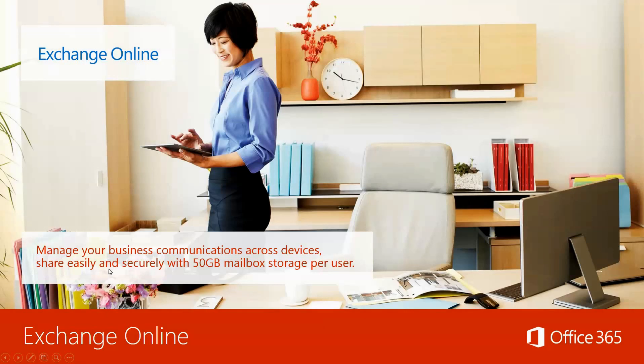Exchange Online is tied in with Outlook 2016 with Office 365 and allows you to manage your business communications across devices, share easily and securely with 50 gigabytes of mailbox storage per user. Most people will find 50 gigabytes is plenty, but we can get more if you need it.